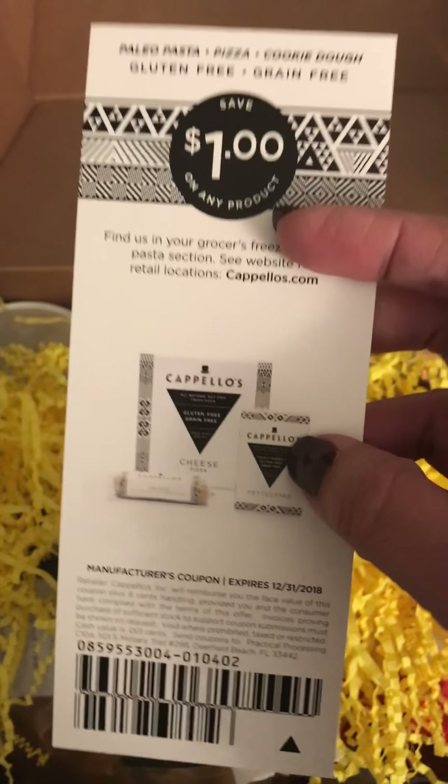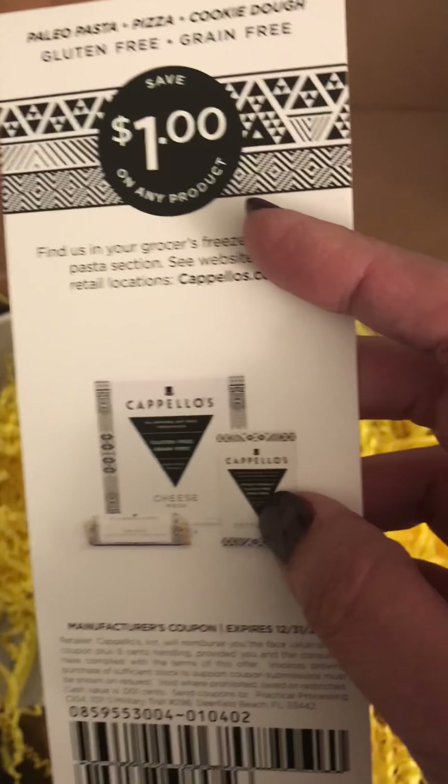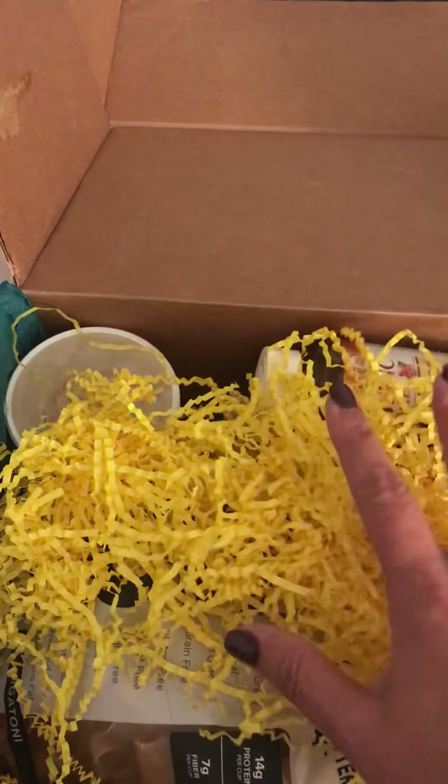We have information cards about different products and coupons for various things. If you have not tried this company's cookie dough, you are missing out — it's so good. Everything they make is good, but their cookie dough is my favorite.